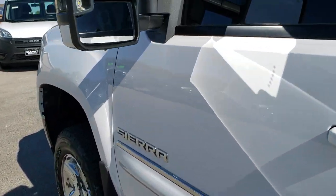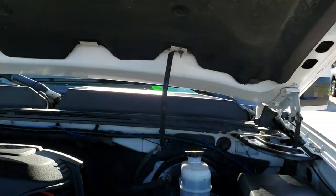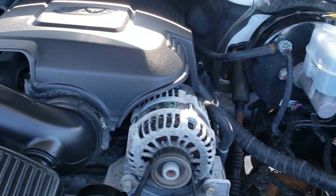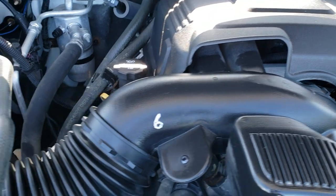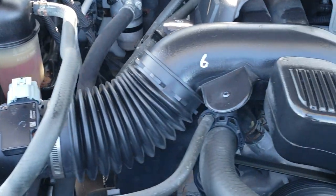Look under the hood. I would personally like to thank you for checking out the video today, and hopefully from this HD video you will have been able to tell just how clean this truck is all the way around — inside and out. Under the hood, we have the 5.3 liter V8 engine. The engine bay is very clean.